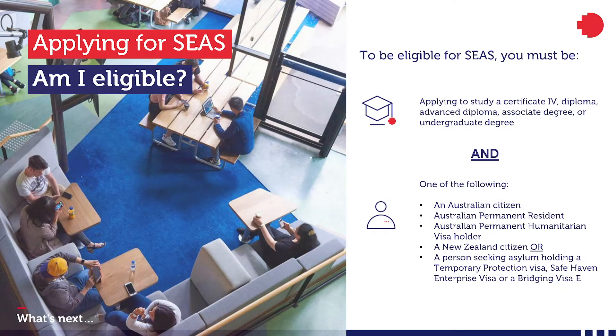How do you know if you're eligible for SEAS? Well, for starters, you need to be applying for a certificate, diploma, advanced diploma, associate degree, or degree program. Secondly, you must be an Australian citizen, permanent resident, permanent humanitarian visa holder, New Zealand citizen, or a person seeking asylum who has a temporary protection visa, safe haven enterprise visa, or bridging visa E. If that's you, you're eligible for SEAS.